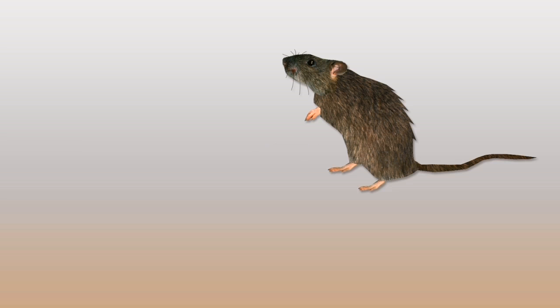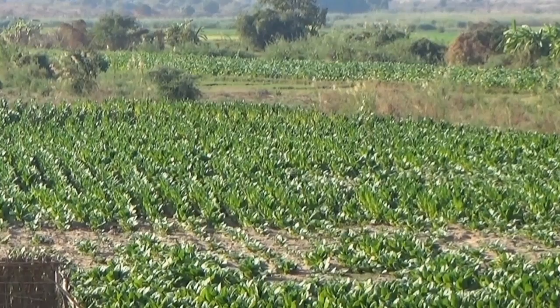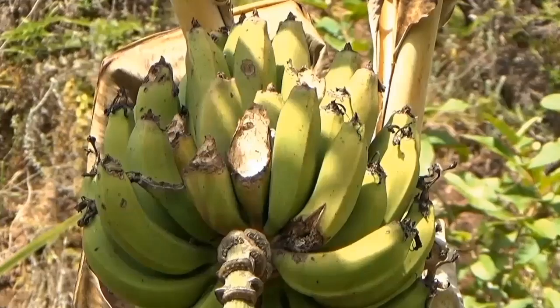There are many different kinds of rats, which have different sizes, colours and shapes. Some kinds of rats are only found in fields, where some of them, such as gerbils and striped mice, can eat and damage our crops. But other kinds of rats, such as pouched mice, spiny mice and giant rats, are not usually pests.